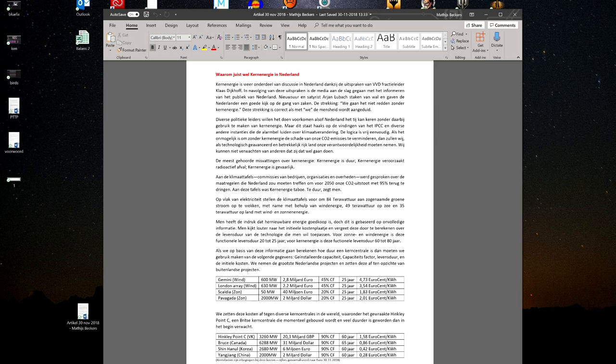They are always looking at the initial cost — that's their only measure of something being cheap or not. But if you spread out that cost over a lifespan of 20 to 25 years, compared to nuclear which lasts 60 to 80 years, we see a very different pattern.